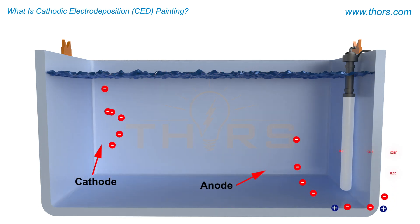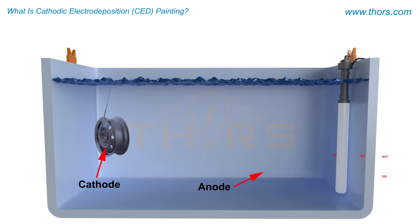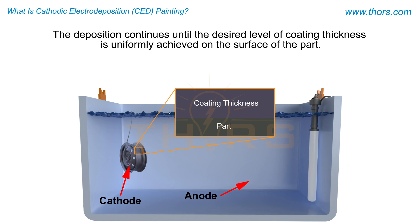When a direct current, or DC, is applied between the terminals, the positively charged paint particles are attracted to the negatively charged part, resulting in the paint being deposited onto the surface of the part.